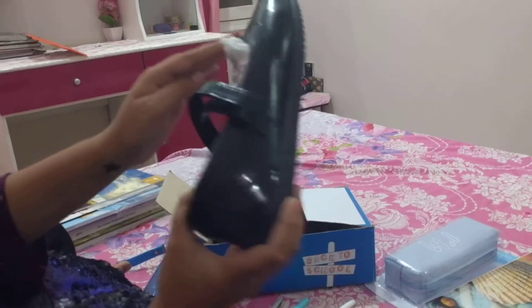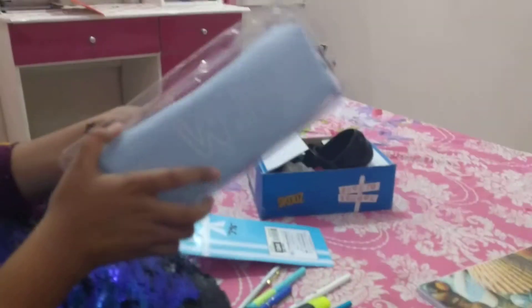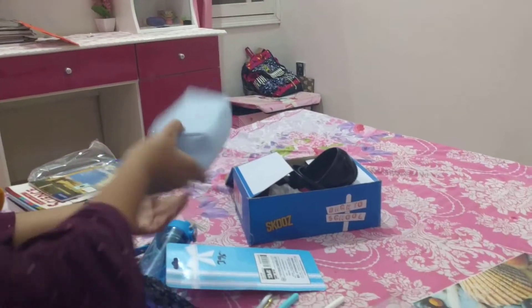The next thing is my shoes — the most important! You can see they're very shiny and I really like them. After that is this super amazing pencil box that I just love.